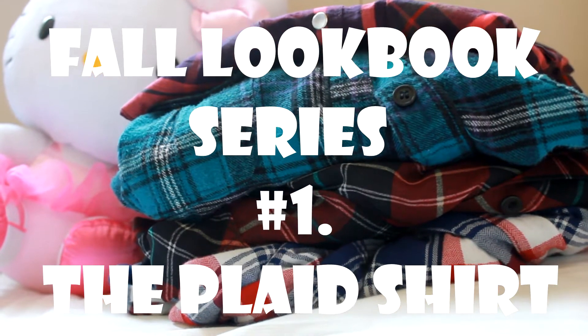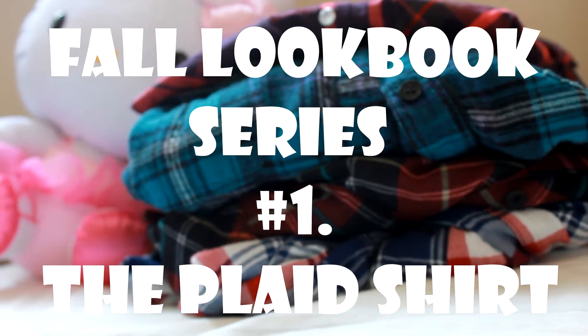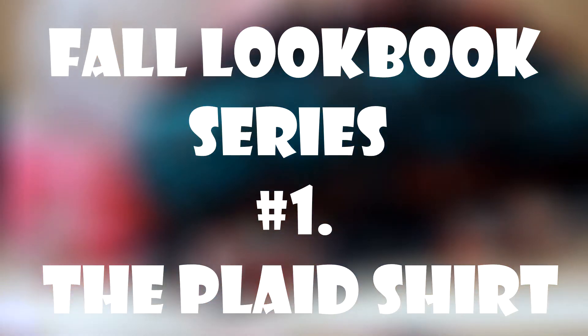Hey guys, so fall is finally here, and seriously, fall is like my favorite season ever. So today I decided to do this lookbook for you guys, and here I will be styling one of my fall essentials, which is the plaid shirt.